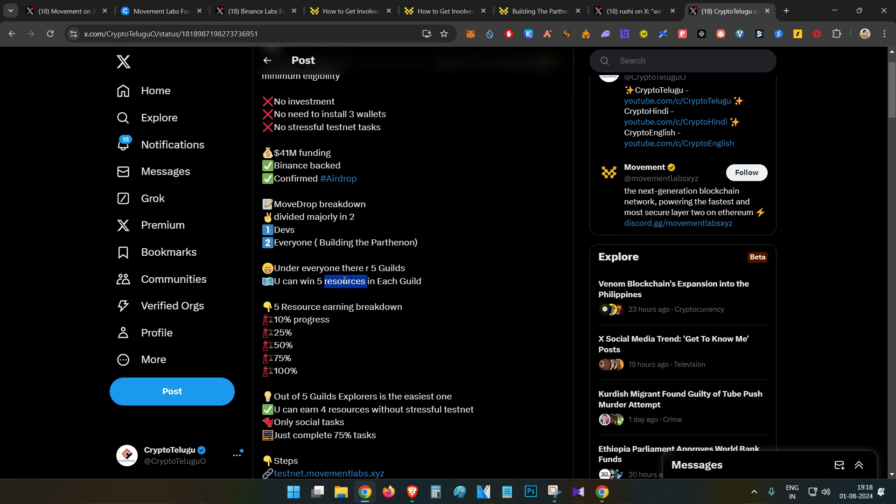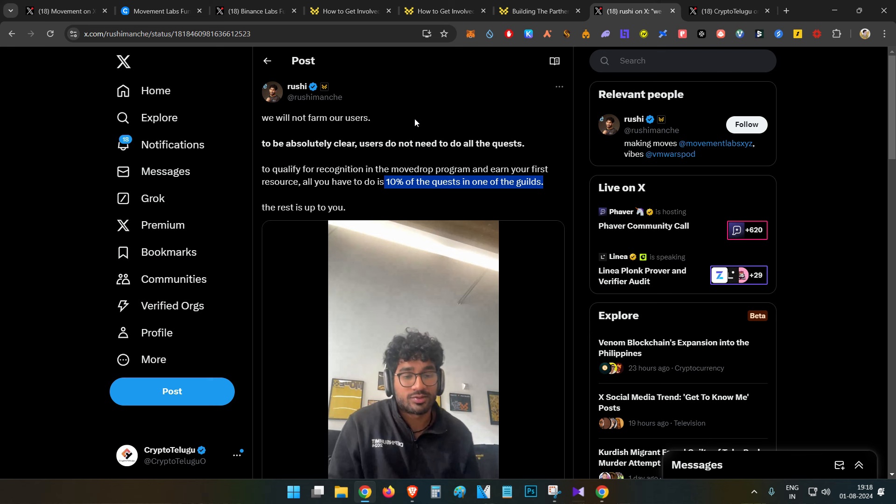These resources will give you eligibility for the airdrop. If you do a minimum of 10% progress in one guild you receive one resource; 25% gives two resources; 50% gives three resources; 75% gives four resources; and 100% gives five resources. The founder posted yesterday mentioning there are a total of 300 quests in the testnet campaign. He clearly mentioned that all you have to do is 10% of the quests in one guild to be eligible for the airdrop. However, doing more quests may result in a higher airdrop amount.